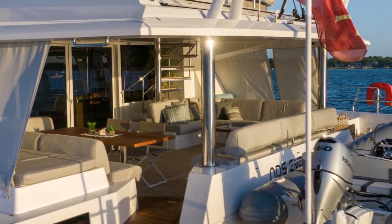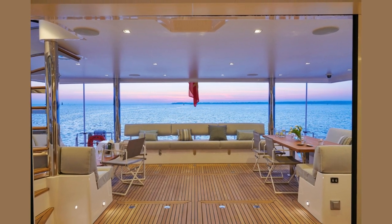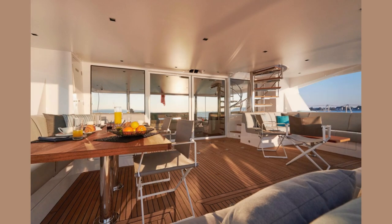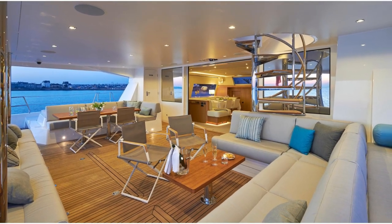The cockpit has a dining area for eight with ample seating and lounging. This area also has the ability to be enclosed with isinglass and glass, or shaded drapes depending on the weather conditions. There is ample storage beneath the seating and the cockpit hatches.